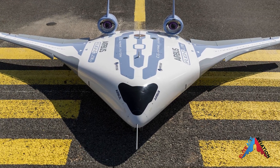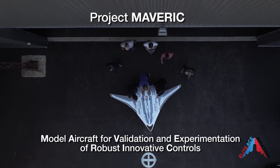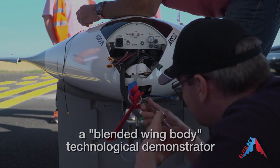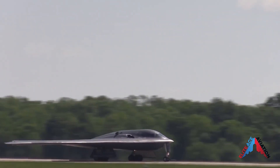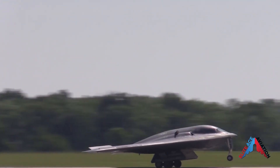Airbus announced they have revealed Maverick — Model Aircraft for Validation and Experimentation of Robust Innovative Controls. It's a blended wing body scale model technological demonstrator. If you think the aircraft style looks somewhat familiar, you would be correct. One of the most obvious and well-known blended wing aircraft is the mighty B-2 bomber.